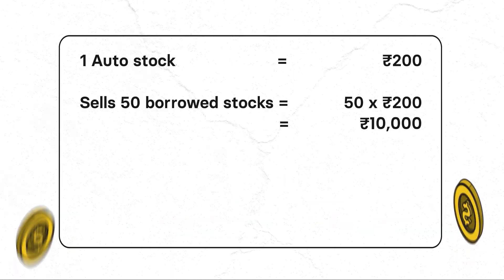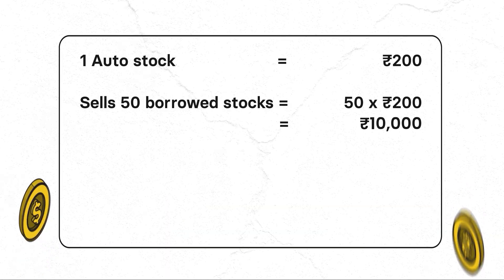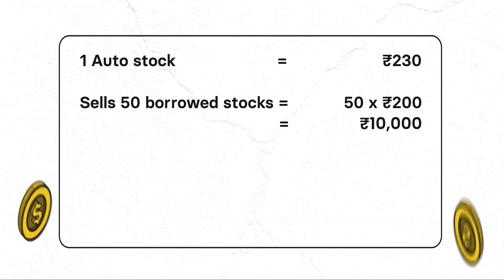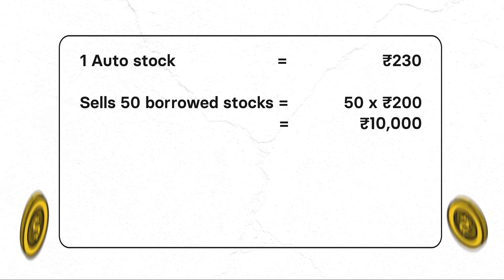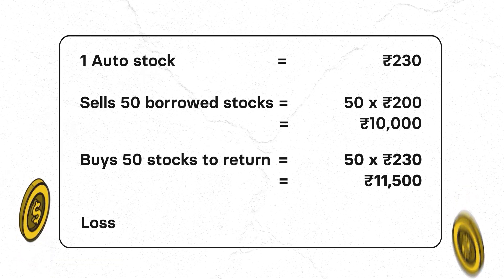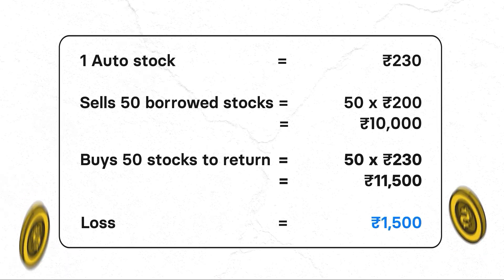In Scenario 2, 10 days later the stock price rises to Rs. 230 because the company gets acquired by a big company. To close her position, she needs to buy 50 shares at Rs. 230, incurring a loss of Rs. 1,500. So in short selling, profit or loss depends on the difference between your selling price and buyback price. If the difference is positive, you have a profit; if it is negative, you have a loss.